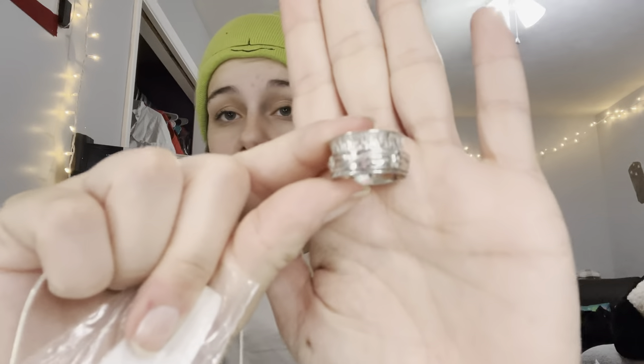My grand mommy got all the little grandkids these fidget rings, which is so exciting. She also got us little chains so we can put them on and keep them around our necks. I literally love this so much — it is so dang pretty.